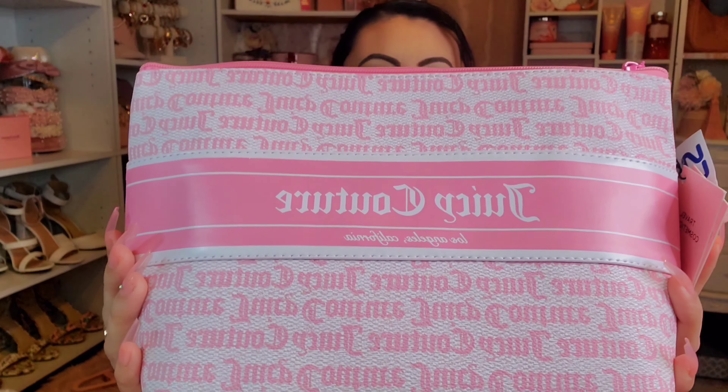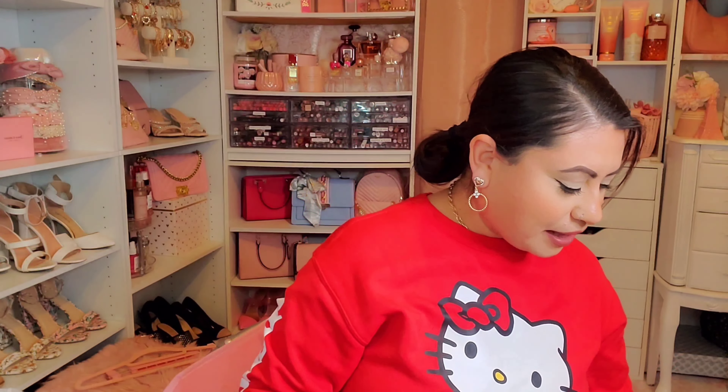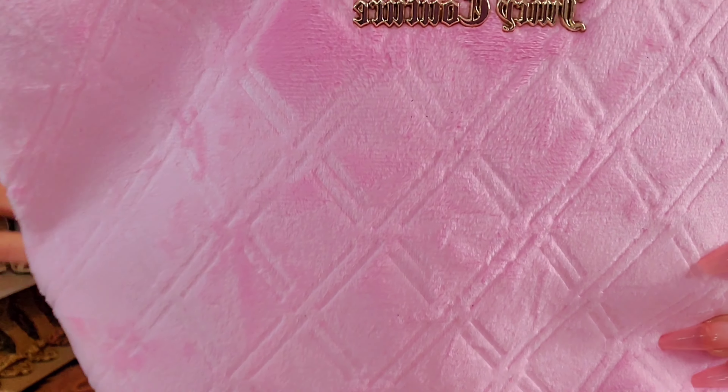I was just saying yes to all the makeup bags she found this time around. The next one from Ross is pink and white — my favorite — it says Juicy Couture, and the back has pink and white writing. That was $9.99. Then there's another one also from Ross with a velour fabric and a little diamond print. It's a really pretty pink — also $9.99.